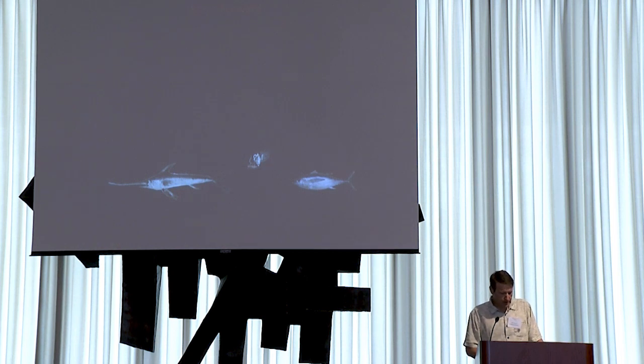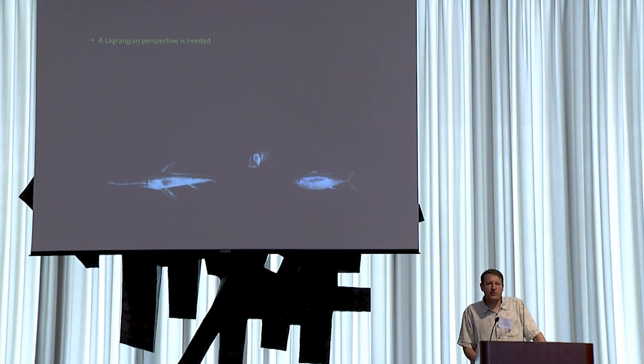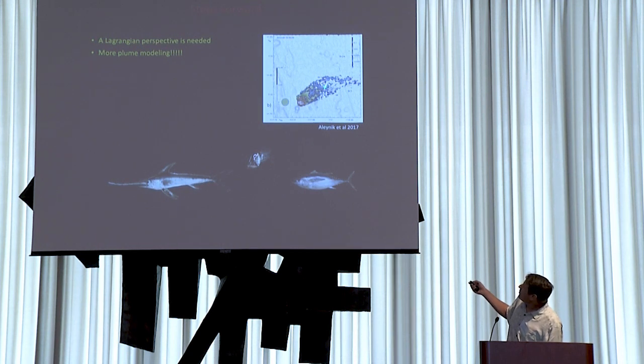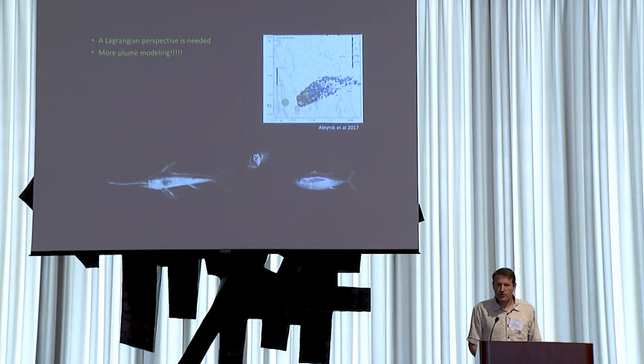Some steps forward to ensure the pelagic is entrained in the discussion of deep sea mining: we need a Lagrangian perspective, because midwaters are a fluid environment and everything is moving. A lot of current management is focused on seafloor protected areas — but will those work to protect pelagic resources? Effects are often considered to remain inside an individual contractor's license area, but that's probably not true; what is mined in one area may affect neighboring areas. We need a whole lot more plume modeling.